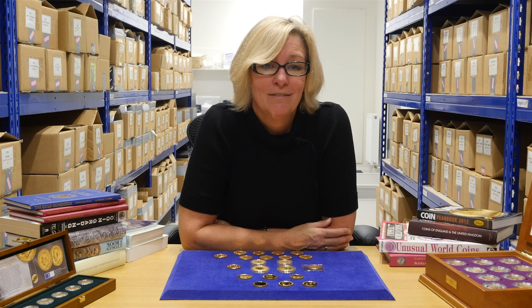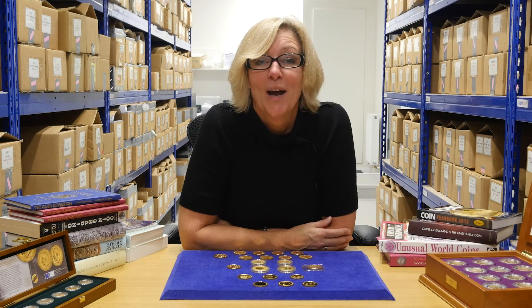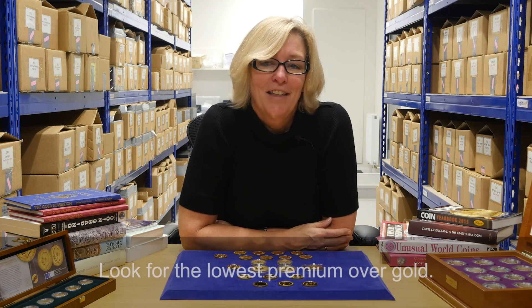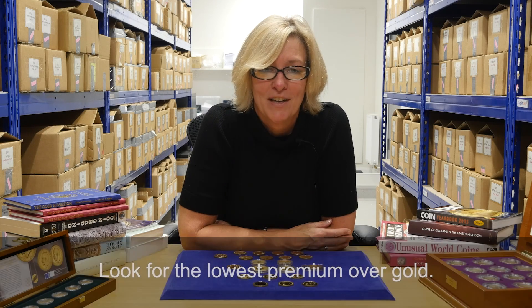Whatever your reason or your preference, all one ounce gold coins contain exactly the same amount of gold. As always, we recommend that you look for the lowest premium over gold to make sure you get the most out of your investment.